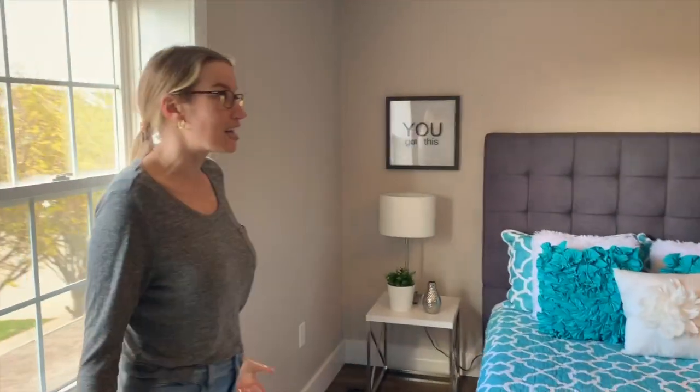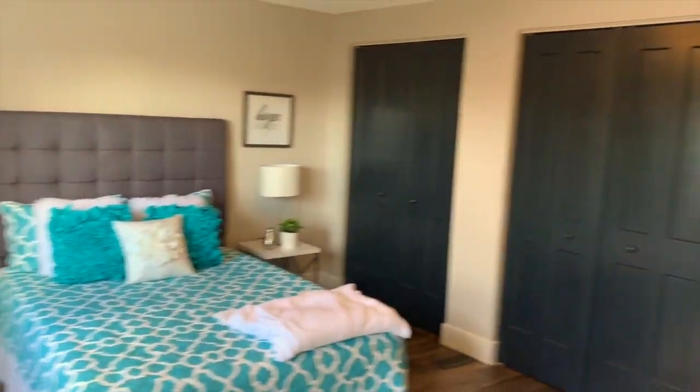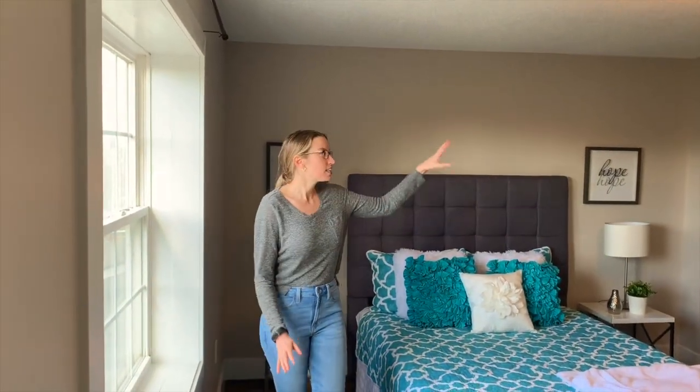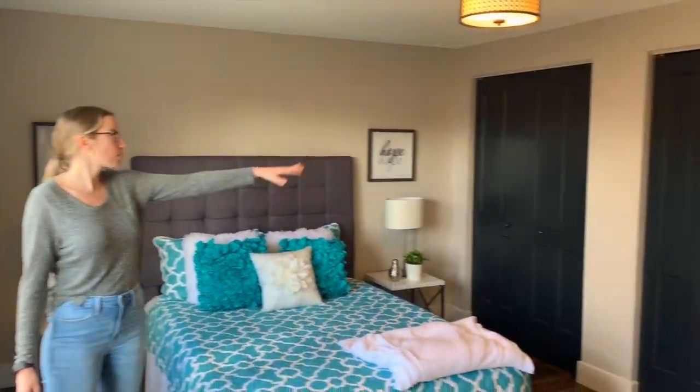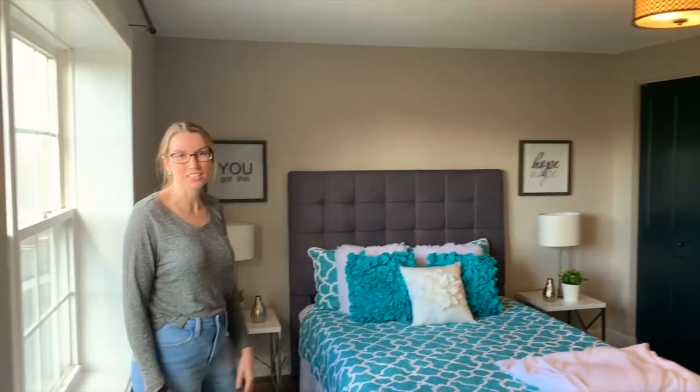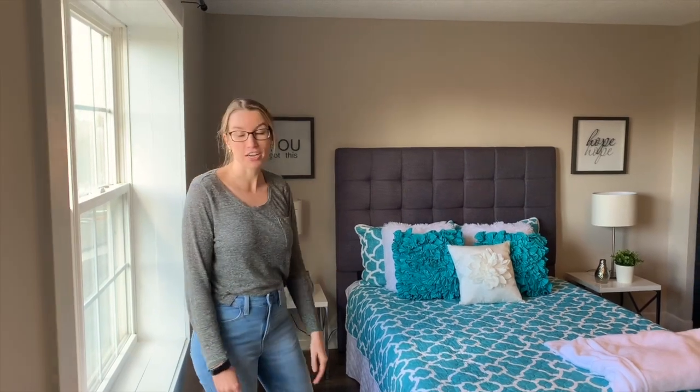So this is the master bedroom. Nothing really to be said about what we did in here — it's similar throughout. We carried the floors and the accent wall paint color on the closet doors. But I think it's just a really good size master, and the staging looks great.